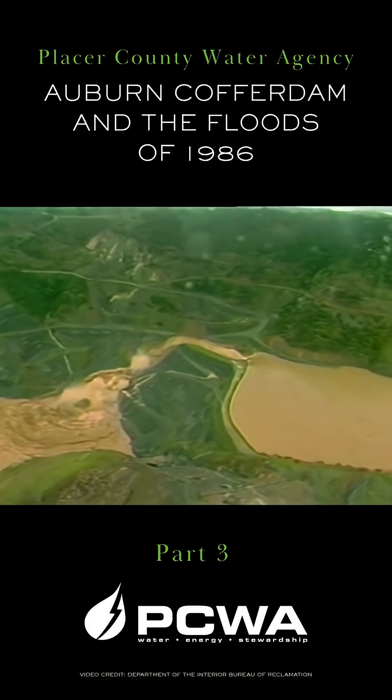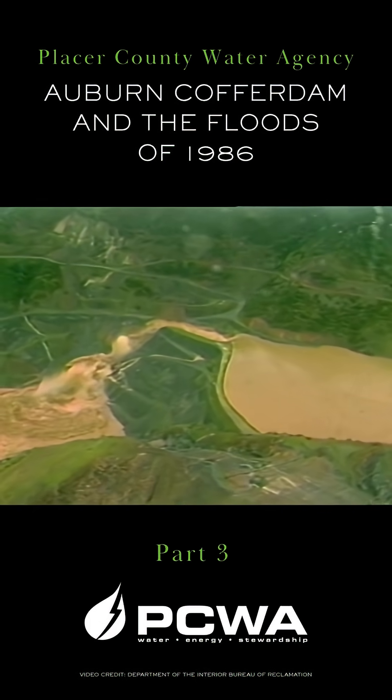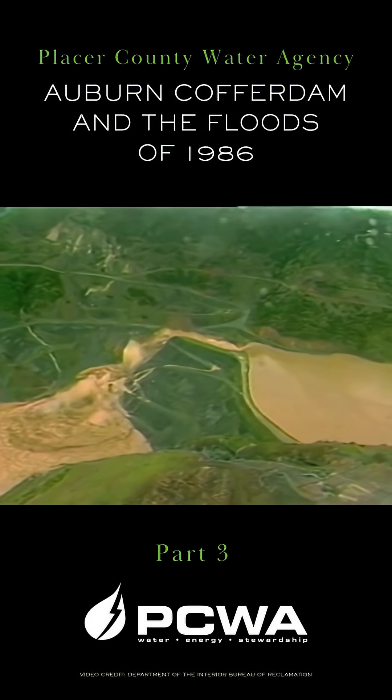Now the first stage of erosion has reached the plug area. A second stage is moving back towards the spillway and the coffer dam.